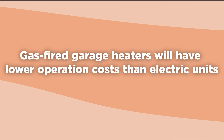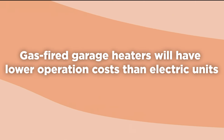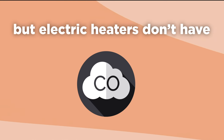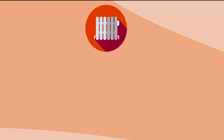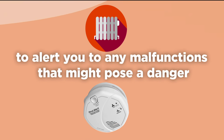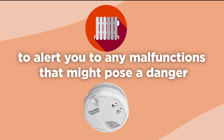Gas-fired garage heaters will have lower operation costs than electric units, but electric heaters don't have the carbon monoxide risk of gas heaters. If you choose to use a gas heater in your garage, you need to have a functioning carbon monoxide detector to alert you to any malfunctions that might pose a danger.